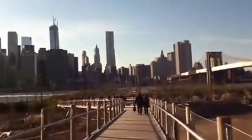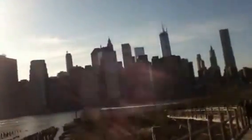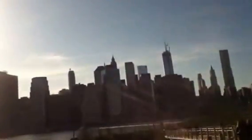ThyssenKrupp, 1400 feet a minute. Freedom Tower, which might be scenic — I heard a rumor that this might be scenic, but I know those are going to be ThyssenKrupp. And those are going to go a whopping 2000 feet a minute.